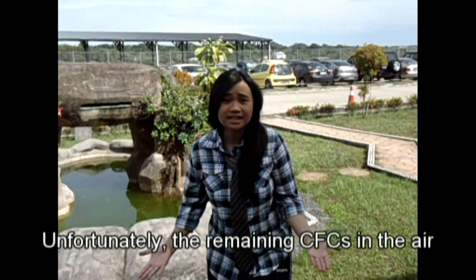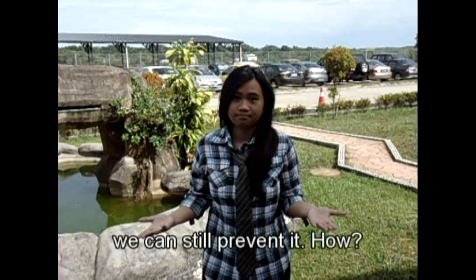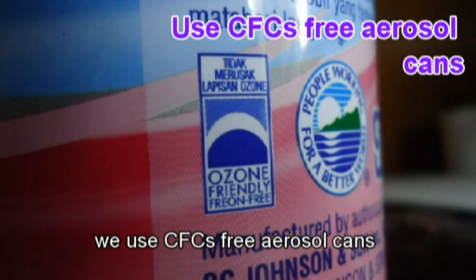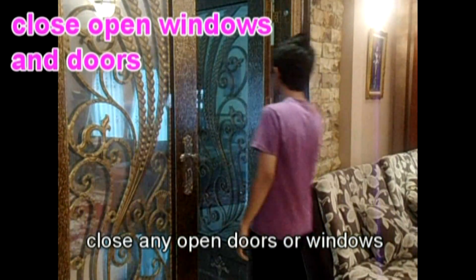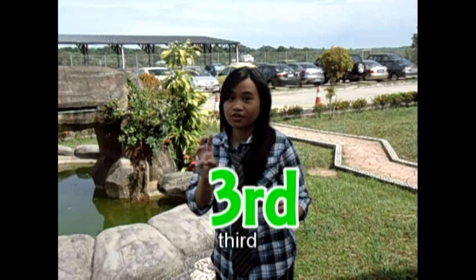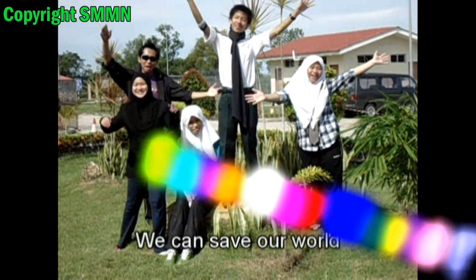Unfortunately, the remaining CFC in the air cannot be exterminated, but we can still prevent it. How? First, we use CFC-free aerosol cans instead of the one that contains CFC. Second, close any open doors or windows if you are using the air conditioner. Third, use SPF or CFC when going to the outside. If you follow all these steps, we can confirm!